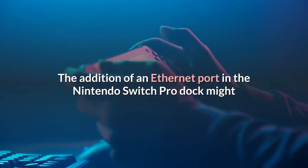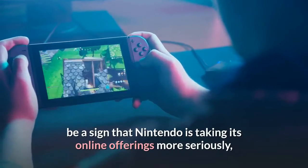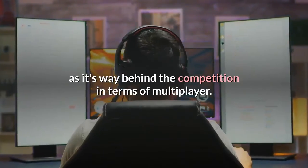The addition of an Ethernet port in the Nintendo Switch Pro dock might be a sign that Nintendo is taking its online offerings more seriously, as it's way behind the competition in terms of multiplayer.